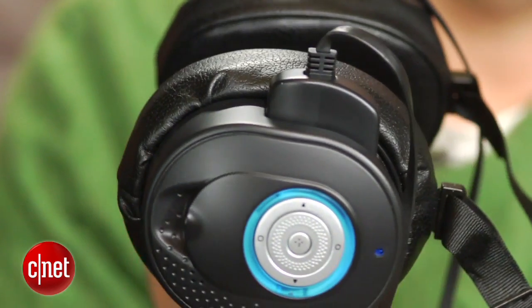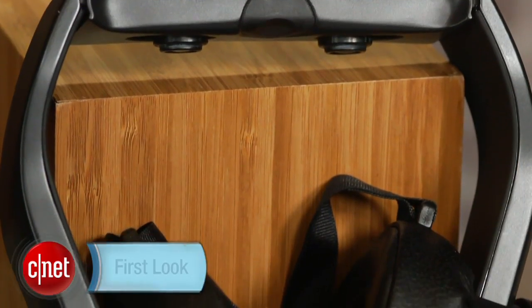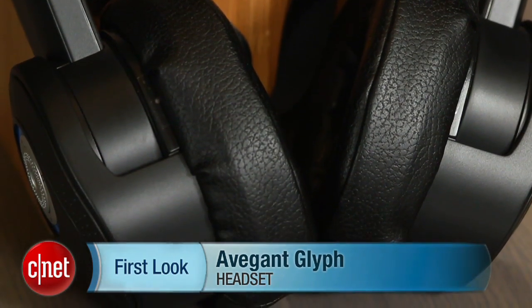If you want part of the Avogant Glyph, the Kickstarter campaign starts January 22nd and they can be available to you if you're interested in exploring a headset that's really more about entertainment than it is virtual reality, but it still could potentially do that stuff in the future. I'm Scott Stein with a look at the Avogant Glyph, which is currently on my head.